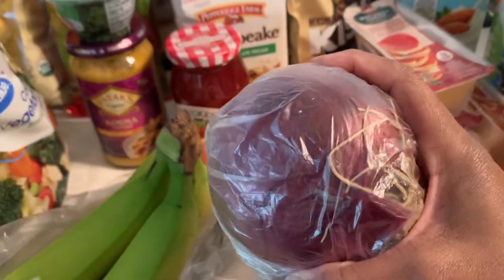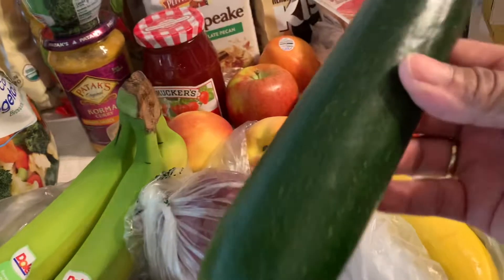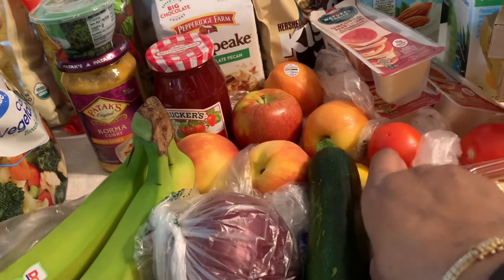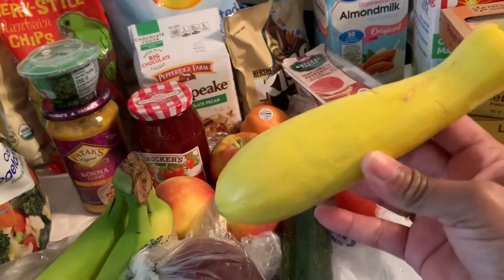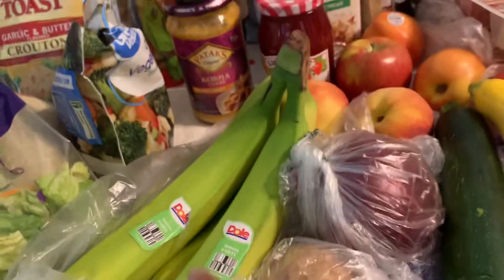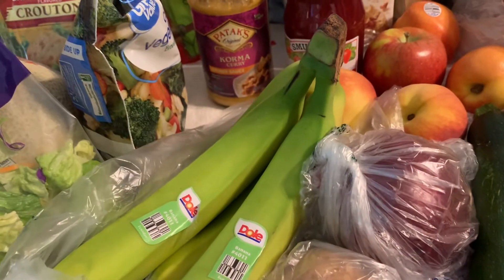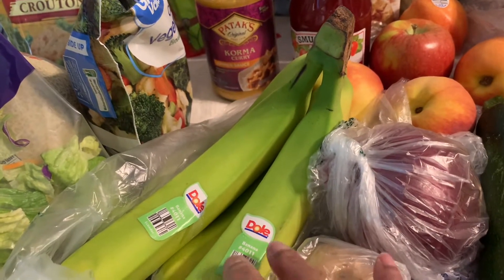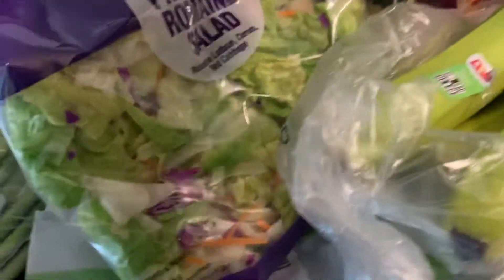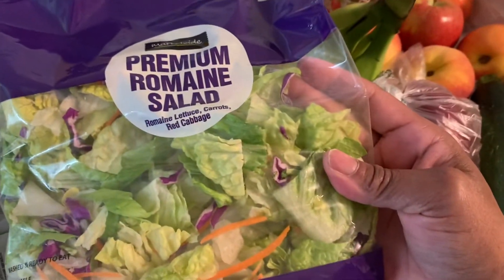I bought a red onion — I love red onion with anything Indian. I got a zucchini and a squash — I love vegetables. I'm also going to make some banana bread with these bananas. They're not ripe yet so it'll probably take about three days. I'll put them on top of the refrigerator. And here's a premium romaine salad mix — I've been eating a lot of salads lately.